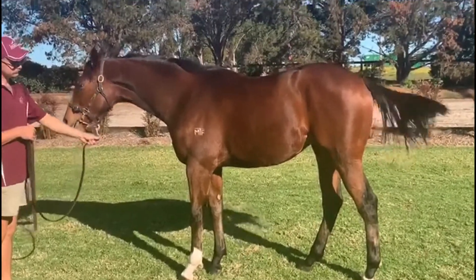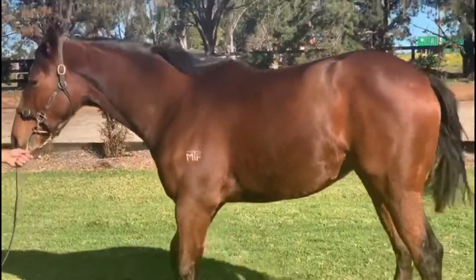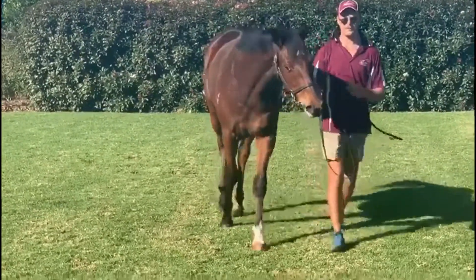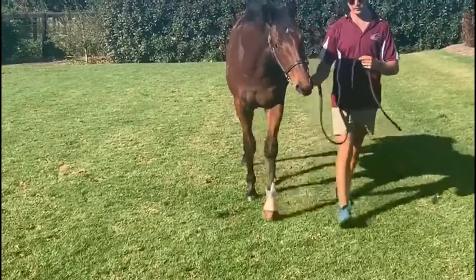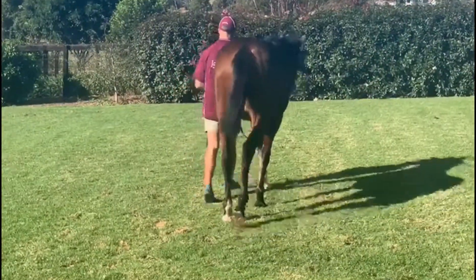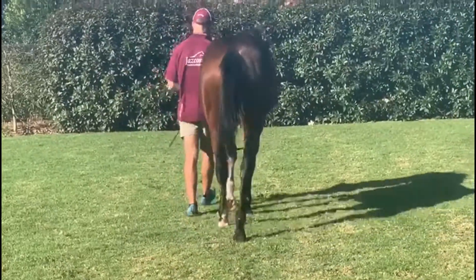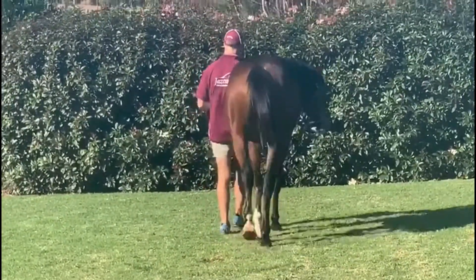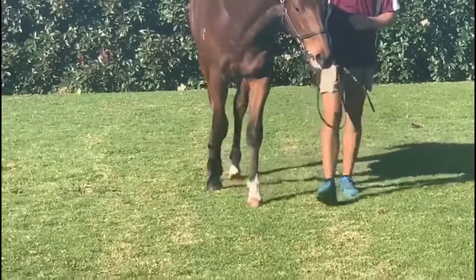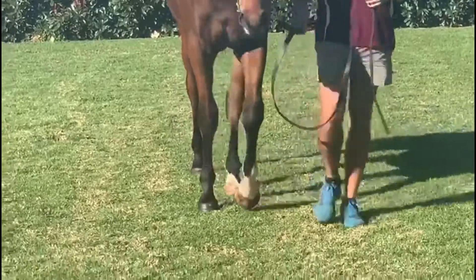This filly's currently at the breakers — she's getting broken in now by Shane Rose, who is one of the best breakers in Australia in my opinion. She'll come back to our stables for a look around, just get used to the routine, and we'll give her every opportunity to race at two. As I said, being by Piero, she'll race till she's four or five years old. He's a great stallion and he throws longevity into his stock.